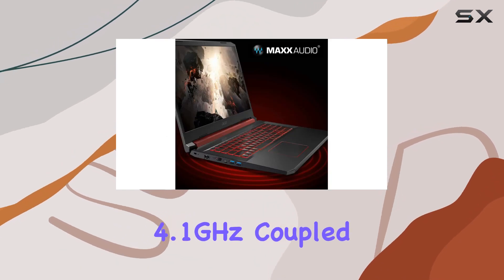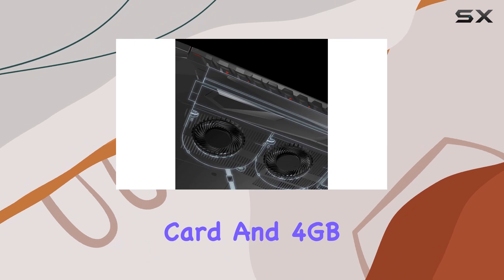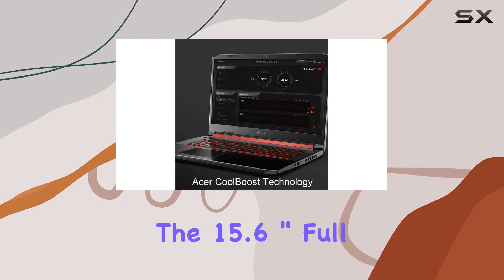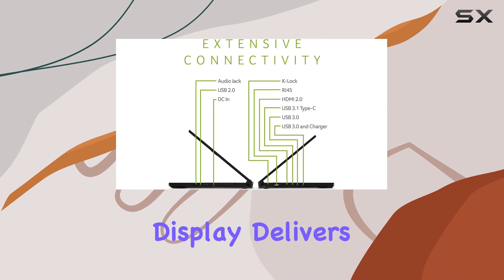Coupled with the NVIDIA GeForce GTX 1650 graphics card and 4 gigabytes of dedicated GDDR5 VRAM, you're in for smooth gameplay and stunning visuals. The 15.6-inch Full HD IPS LED backlit display delivers crisp imagery and vibrant colors, ensuring every detail pops on screen.